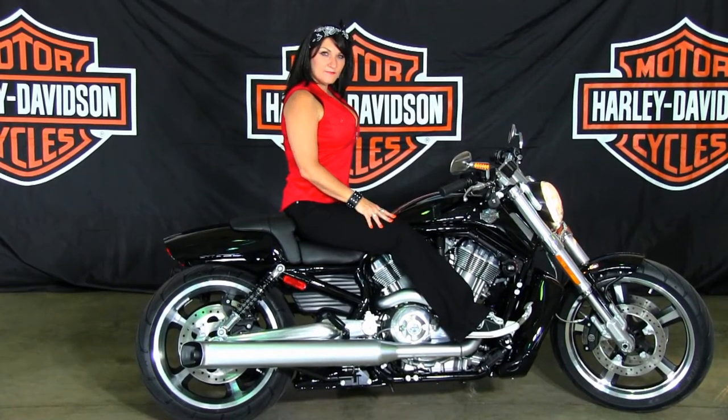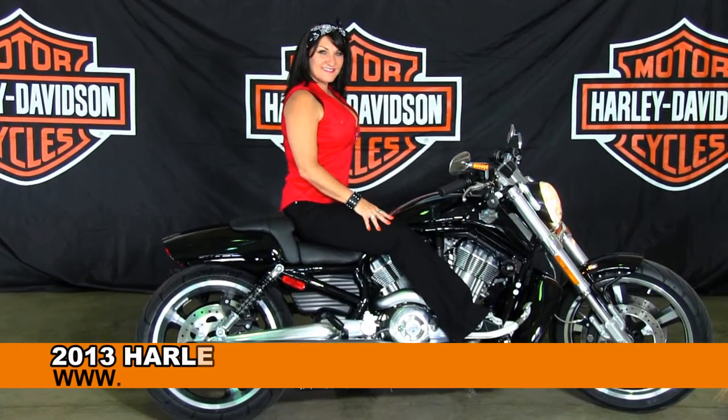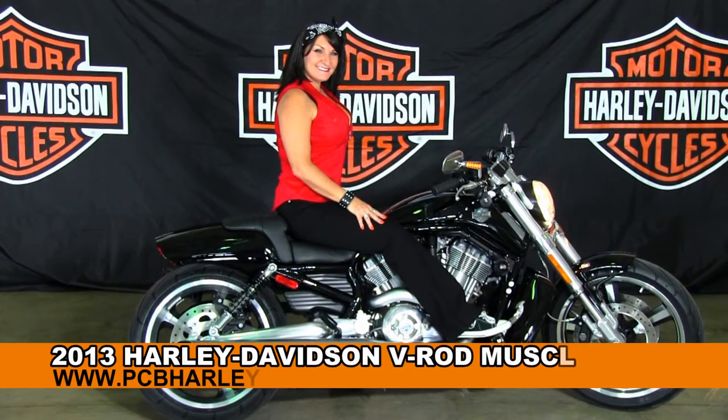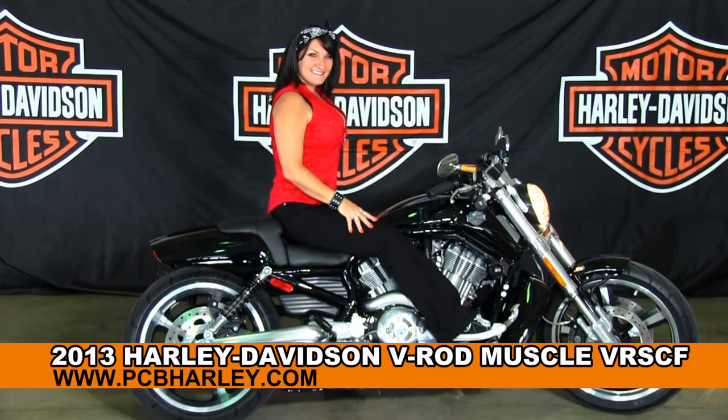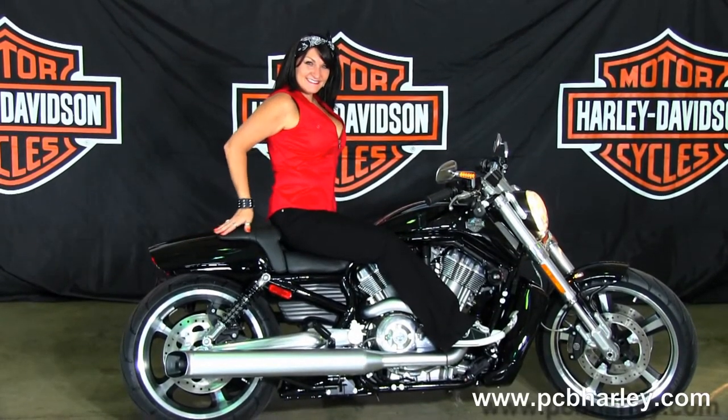Welcome everyone to the world famous Harley Davidson Panama City Beach. First of all I want to introduce you to Rena, who is showcasing our bikes, and next I want to show you this extraordinary brand new 2013 V-Rod Muscle.